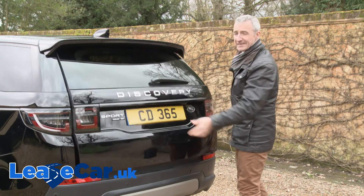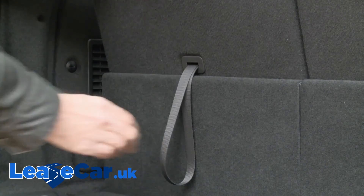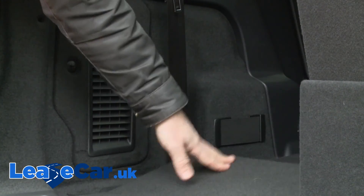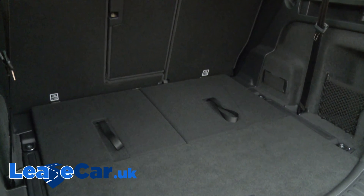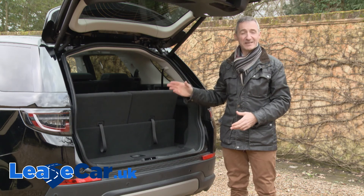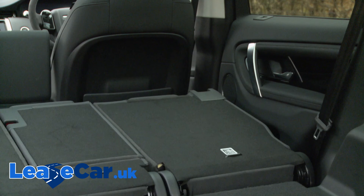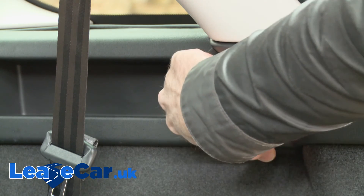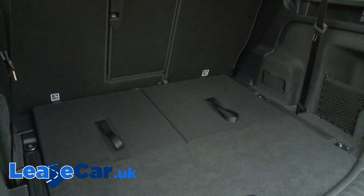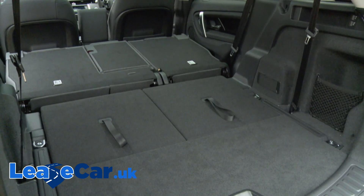Let's finish with a look at boot space. With all three seating rows in place, there's just 115 litres of luggage space. But most of the time you'll be using your Discovery Sport with the rearmost chairs retracted into the floor, in which case you'll have a cargo area of 840 litres measured up to the roof. Pressing buttons on the right-hand side cargo wall retracts the second row seat backs to reveal a 1,451-litre capacity, or 1,574 litres if you have a five-seat version of this car.